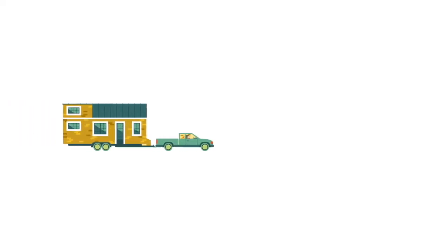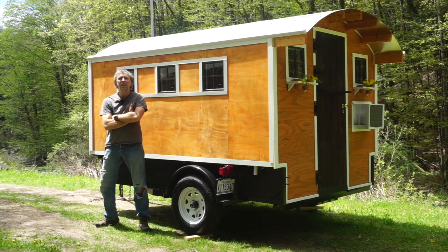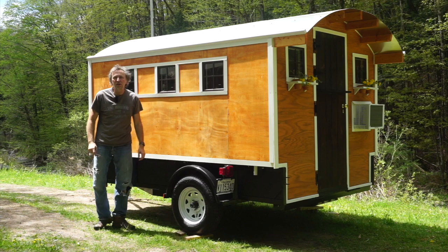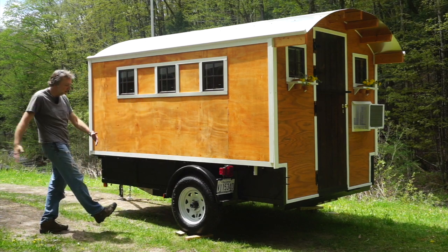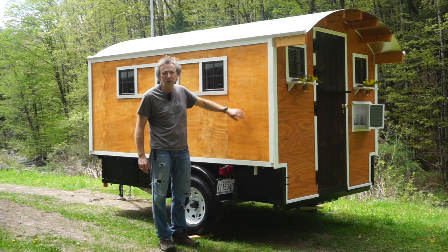The audio on this clip got all screwed up and therefore I am overdubbing. Here's the exterior — like I said, six and a half by ten feet. Overall height is eight feet, which people always want to know, and it's got an overhang on the back of an additional foot.